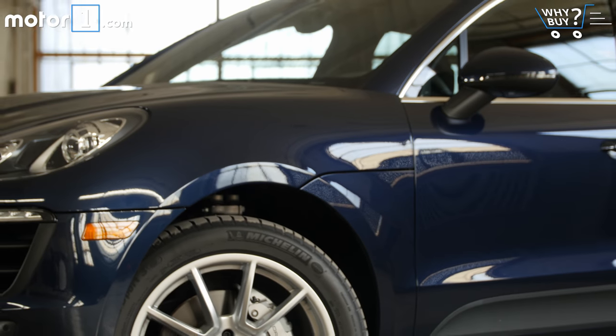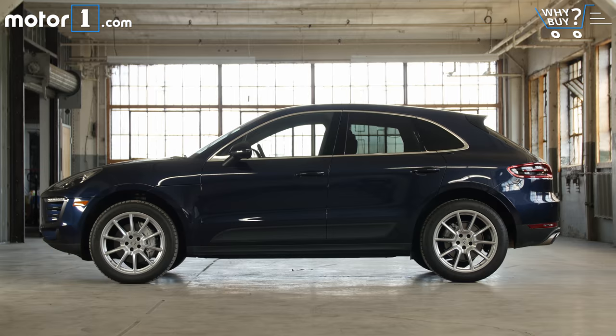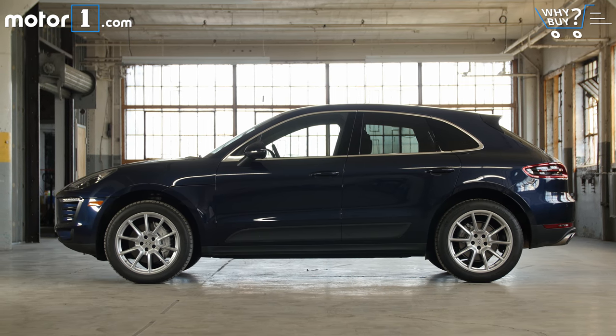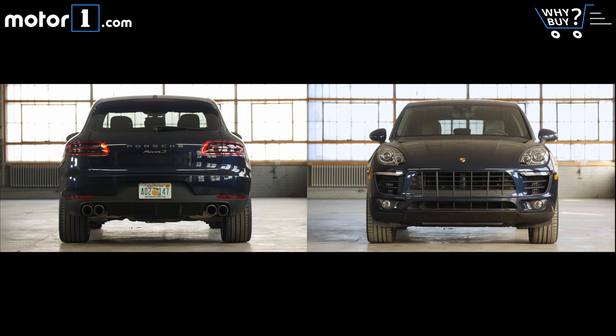Like most Porsche designs, the Macan's shape is quite restrained while still unmistakably sporty. Overall, I love the wind-cheating silhouette with the big wheels pushed all the way out to the corners. But I'll admit that I like the clean detailing of the backside more than the slightly busy front end.